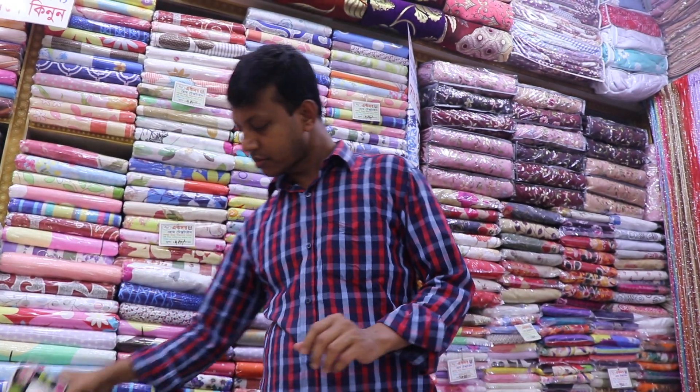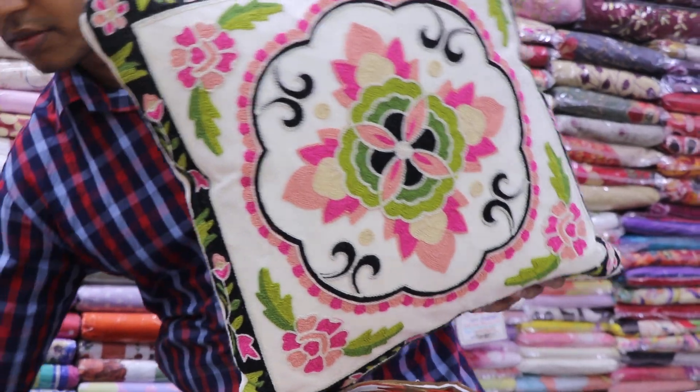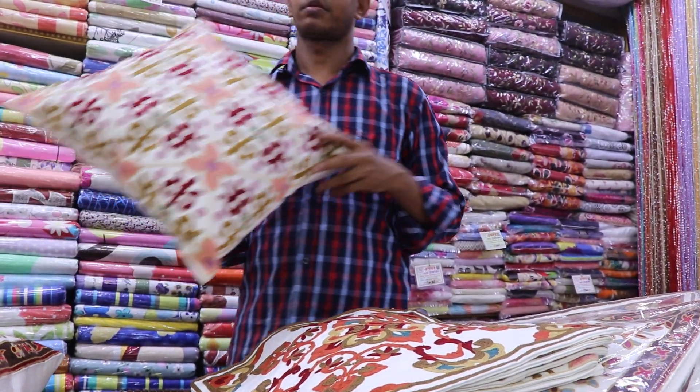Next. Look at this — it's very beautiful and colorful. What is this? 355. It's very nice. It's covered. Let's see the next collection.